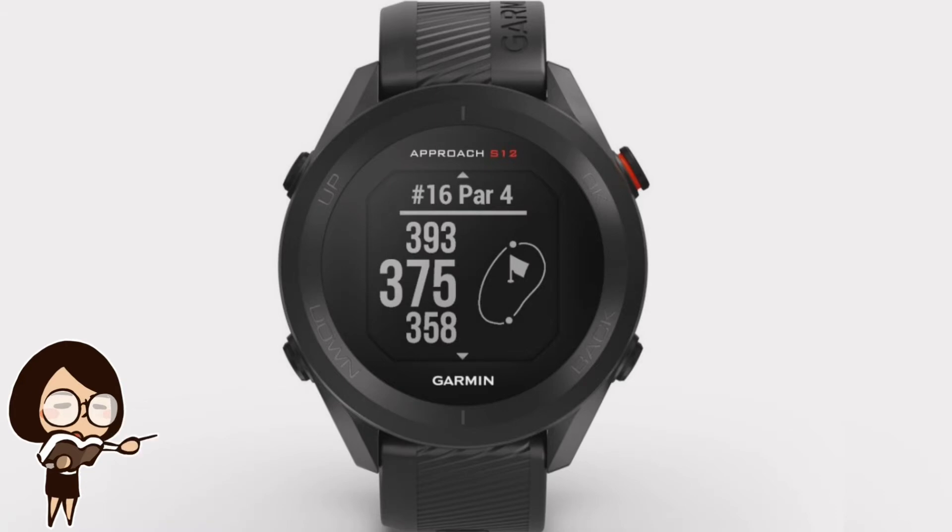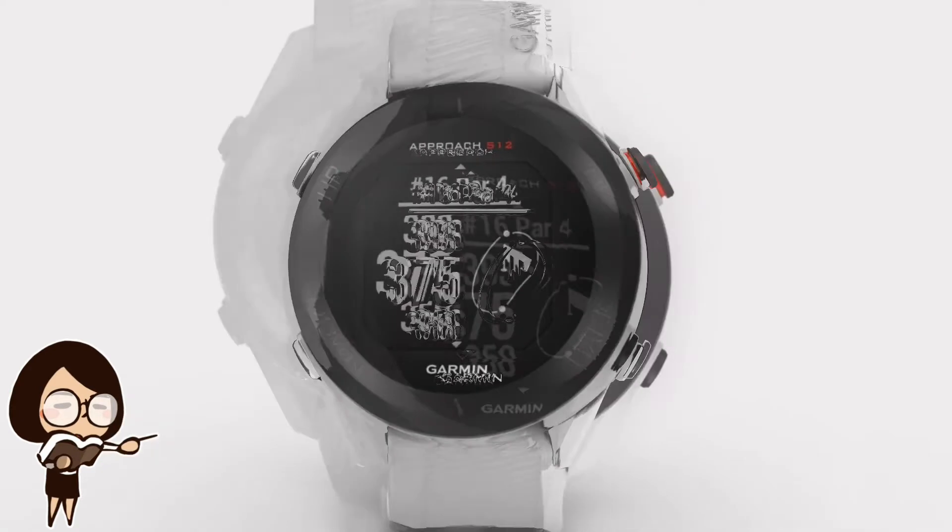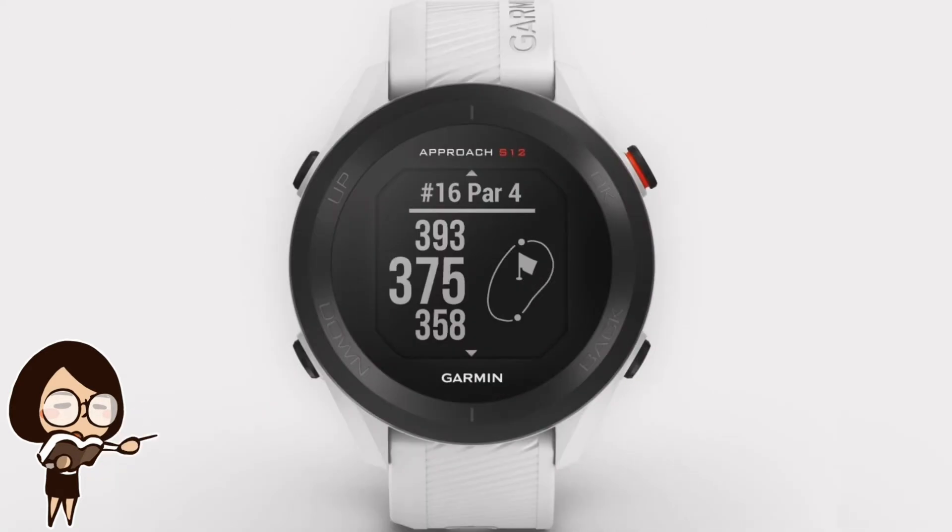The watch also arrives with extra watch bands with a quick-release button to make changing the straps easy. On the software side, the Approach S12 smartwatch is preloaded with over 42,000 golf courses around the world, which helps in providing accurate data and aiding the golfer.